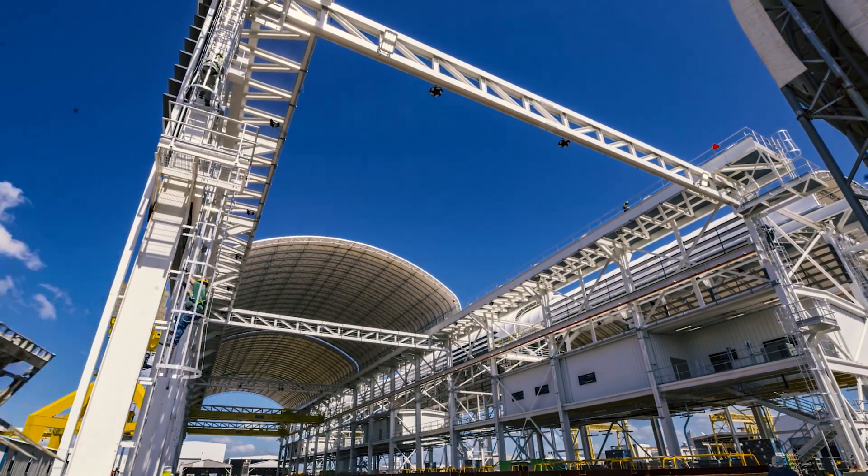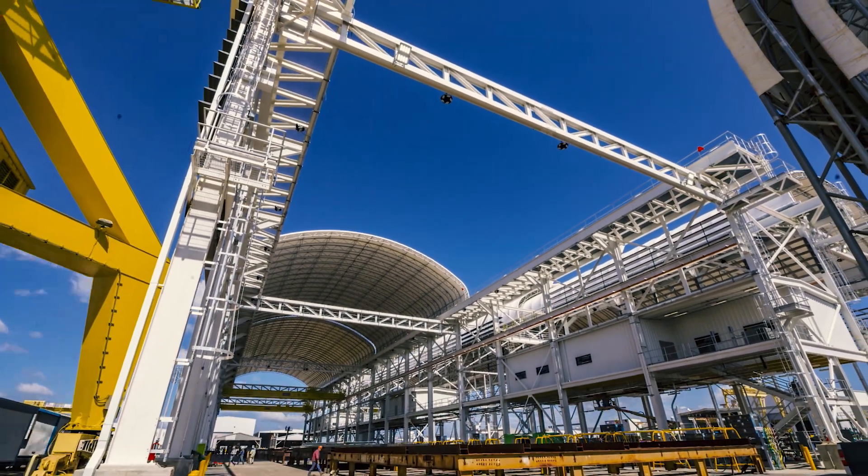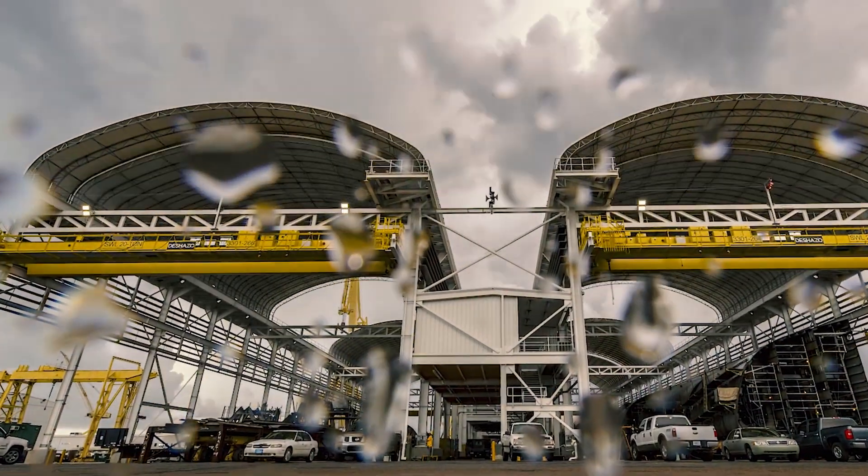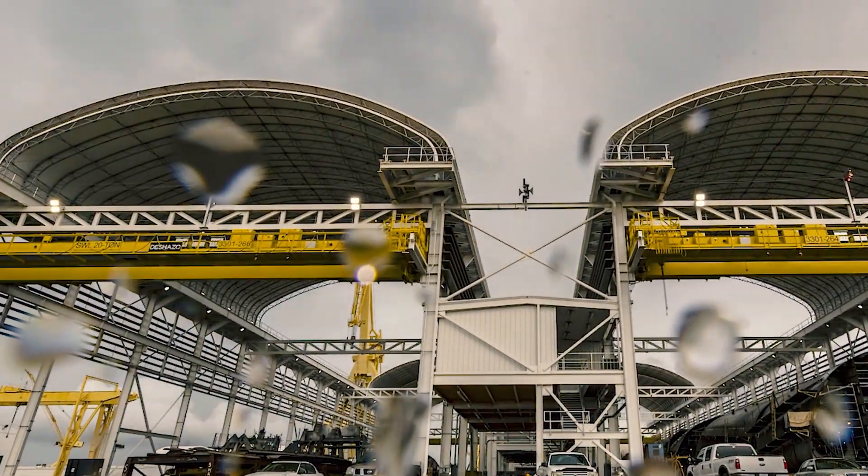So the rolling covers — when we initially designed these, and actually all the Shipyard of the Future initiatives, the human factor aspect was greatly considered. So how people work and the conditions in which they work. Out here in the 400 area, two main elements: we got the heat and we have the rain. So if we can provide a mechanism for them to get out of the heat and out of the rain, it's really going to transform the way we do business.